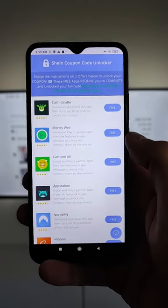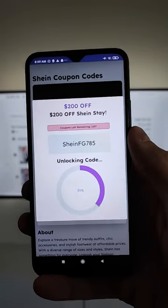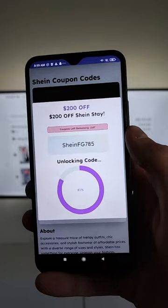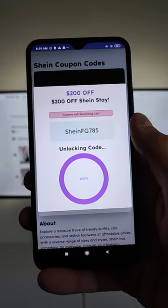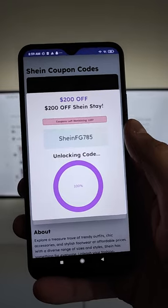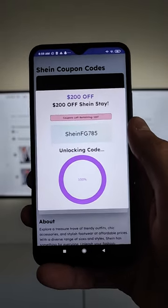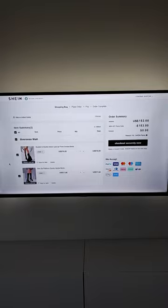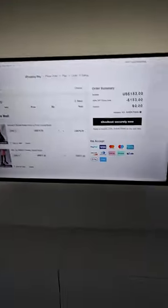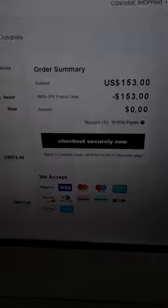After completing two offers — which took me maybe 10 minutes — I already unlocked my working SHEIN $200 promo code. I stopped recording to complete the offers, and here is the result. Hurry up if you want to get a SHEIN coupon code. Yesterday there was also a 100% off option — hurry up and enjoy! Thank you for watching.